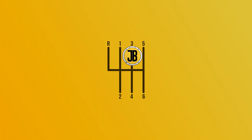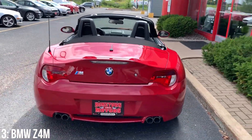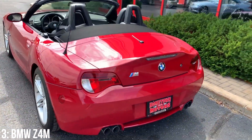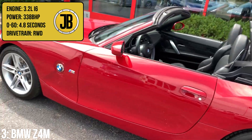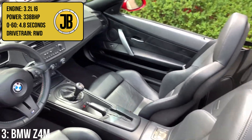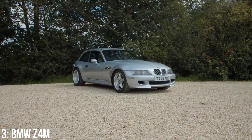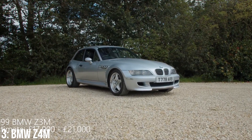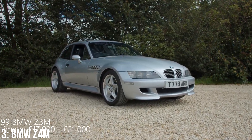I have wanted a BMW Z4 M for quite some time now, particularly in coupe spec, as a beautiful looking car on its way to classic status. It has the same basic 3.2-litre inline-six engine as the M3 mentioned previously with the same specs, but it does 0-60 in 4.8 seconds — two tenths faster. The previous generation Z3 M is already at classic status, with the coupe being the more desirable example with prices up to £40,000.